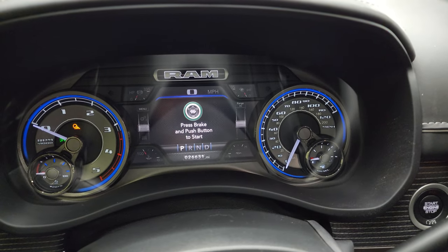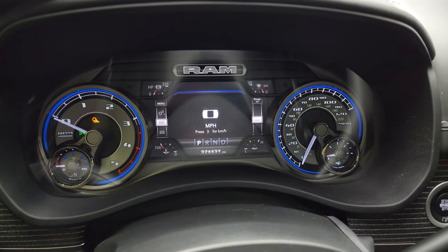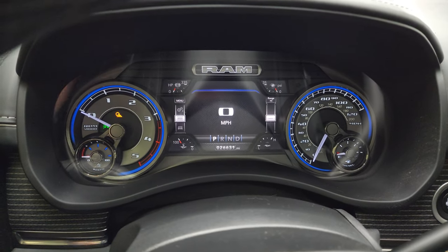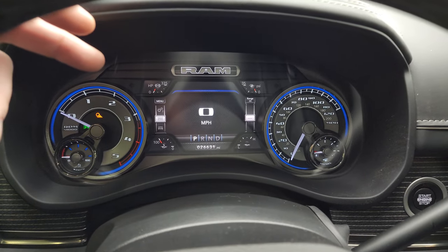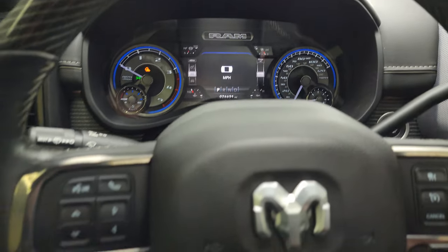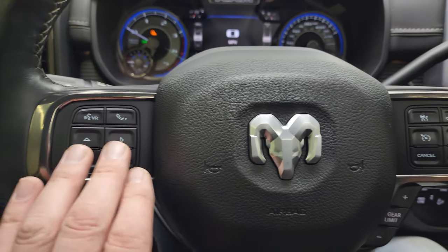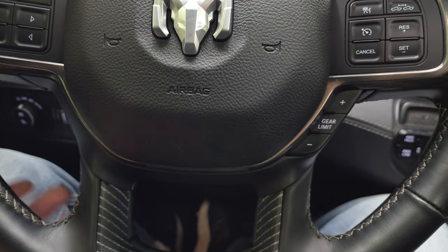Inside, you can see this one has 26,631 miles. You get the 7-inch LCD display with the digital speedometer and the limited instrument cluster — very nice and clean. Love all the blue accents on there, and you can change the corner displays to read pretty much whatever you want, whether it's miles per gallon, miles to empty, horsepower, or turbo PSI. It comes with the heated, leather-wrapped, wood grain-trimmed steering wheel. Adaptive cruise controls are on the right, gear selector on the right, and information and Bluetooth controls on the left. Audio controls are on the back of the steering wheel.